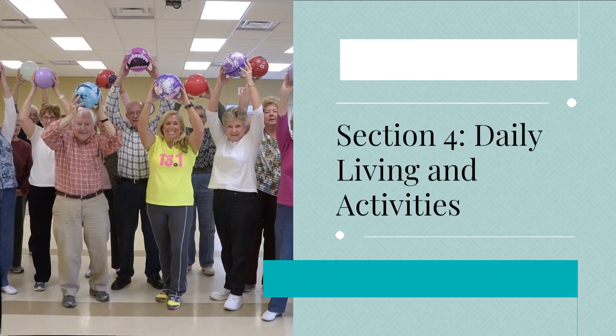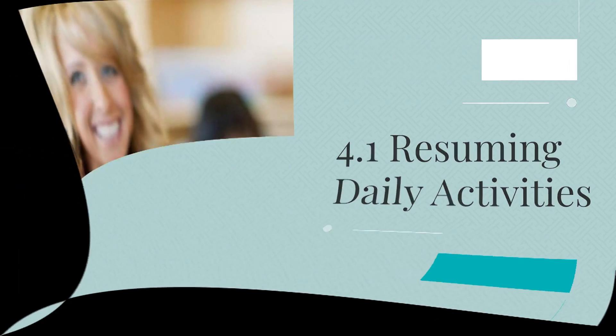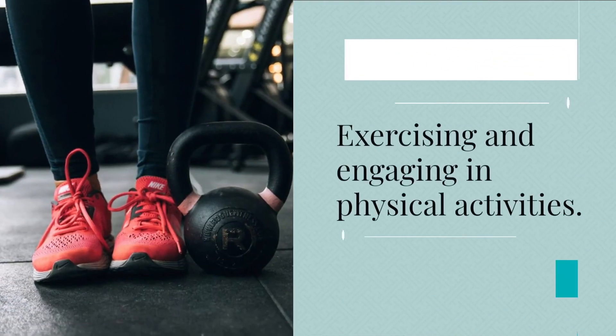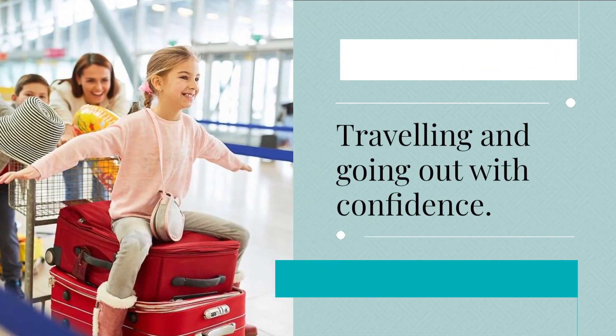Section 4: Daily living and activities. 4.1 Resuming daily activities. Practical tips covered include showering and bathing with an ostomy, exercising and engaging in physical activities, and traveling and going out with confidence.